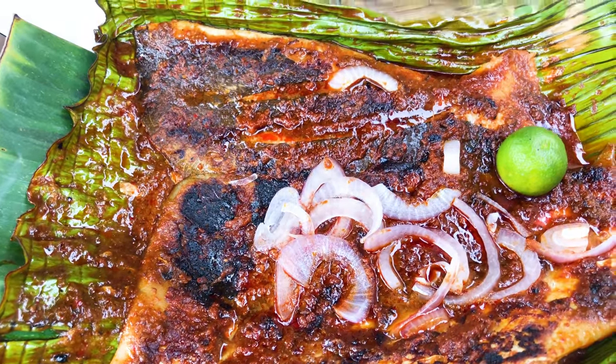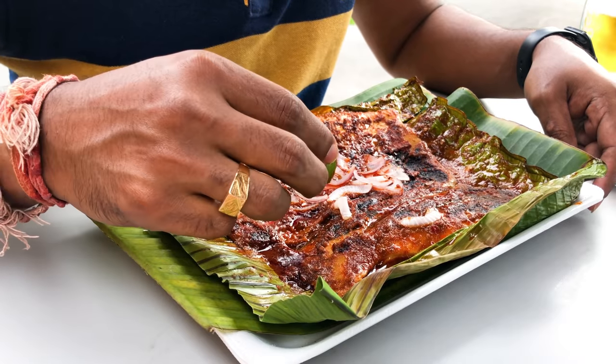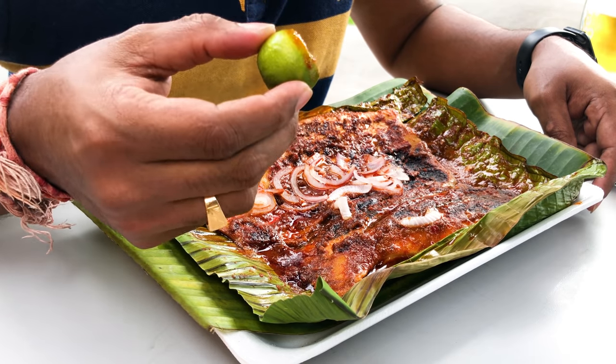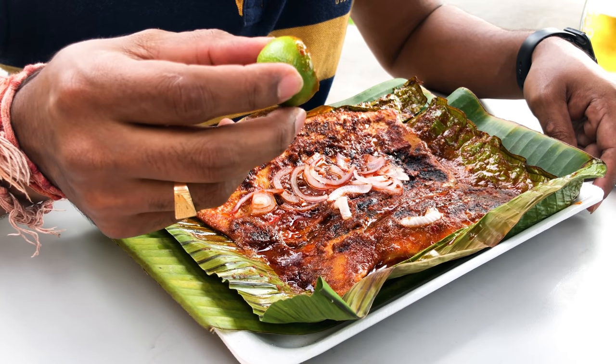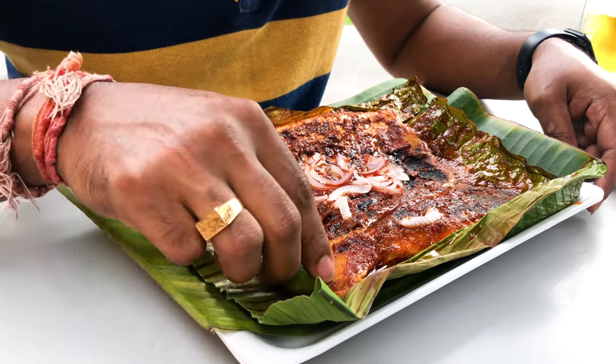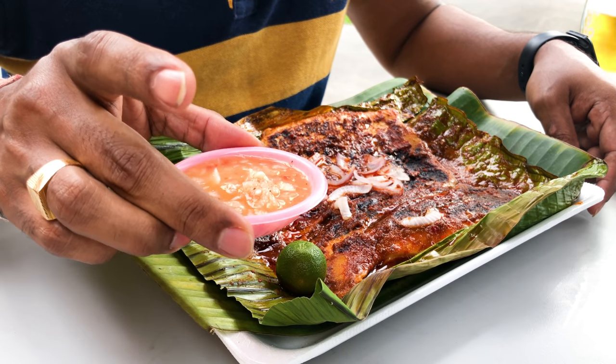It has got some fresh onions and also kalamansi. Kalamansi is kind of a lime — it's a cross between an orange and a lime, so it has the flavor of orange and the sourness of lime. There is also a sauce which is kind of like onion, lime, and some chili.